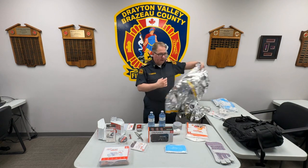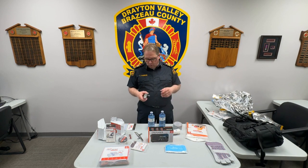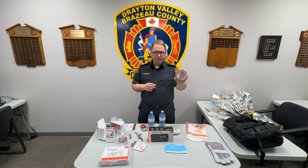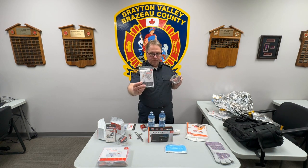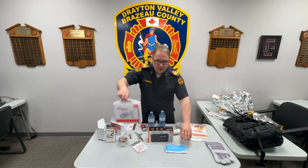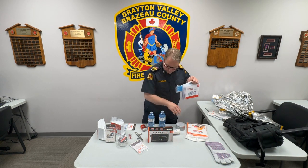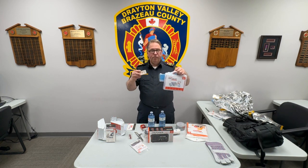Other items include a flashlight and extra batteries, or a flashlight that you can crank. You might also want to pack some duct tape and plastic sheeting or a rain poncho. Dust masks and a first aid kit are also good items to pack in your preparedness kit, along with some candles and waterproof matches.